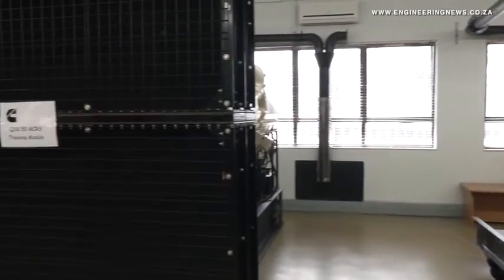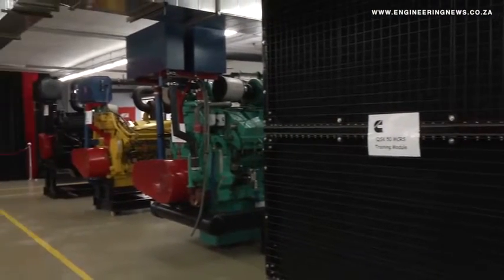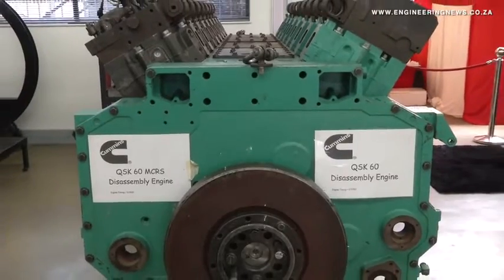We have a master rebuild center right opposite this particular place where we have the capability to overhaul our own products. We do a lot of mining overhaul over there across the road — a lot of 50 and 60 liter product. So Cummins is not just investing in making sure that the products are coming the right way into the market, but also making sure that the products get supported very well in the market.